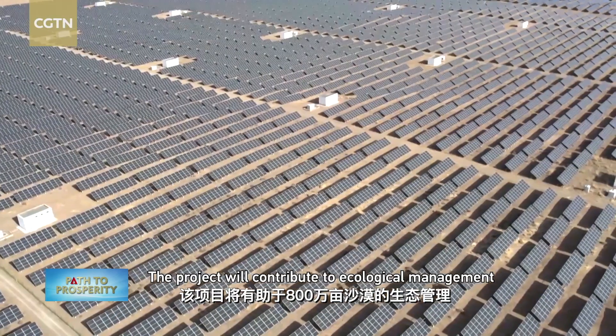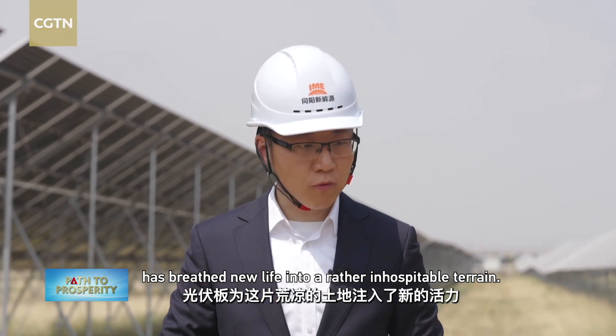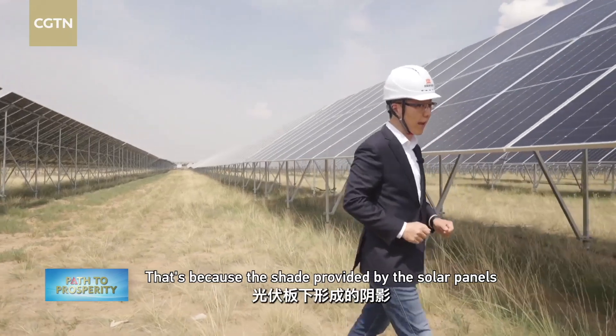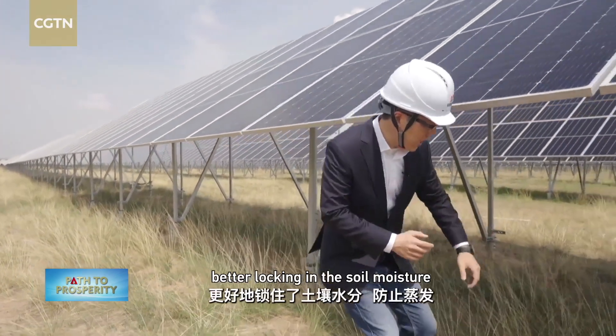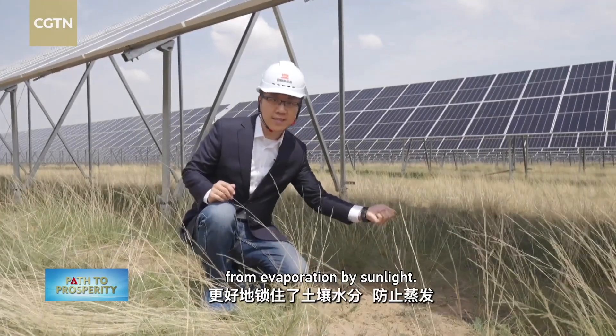The project will contribute to ecological management of 8 million mu of desert and PV management of 3 million mu, while supporting 10 gigawatts of new energy capacity. Installation of solar panels has breathed new life into a rather inhospitable terrain, because the shade provided by the solar panels creates a microclimate underneath, better locking in soil moisture from evaporation by sunlight.